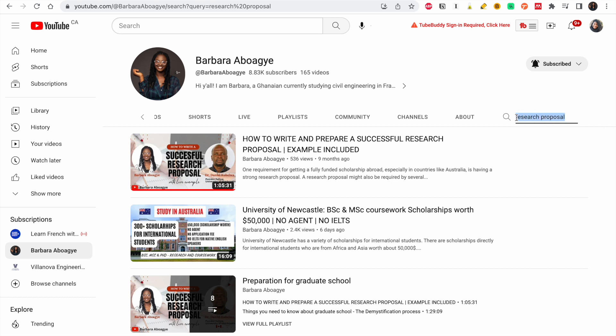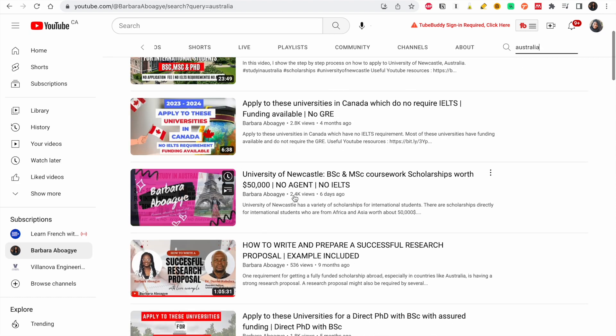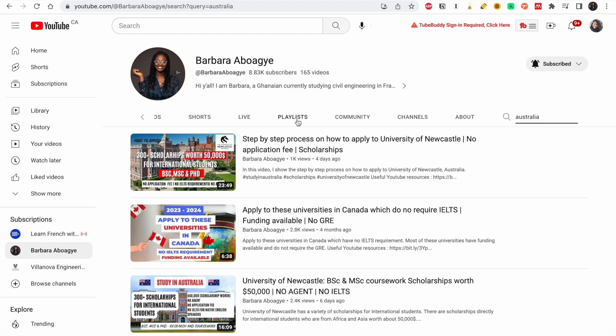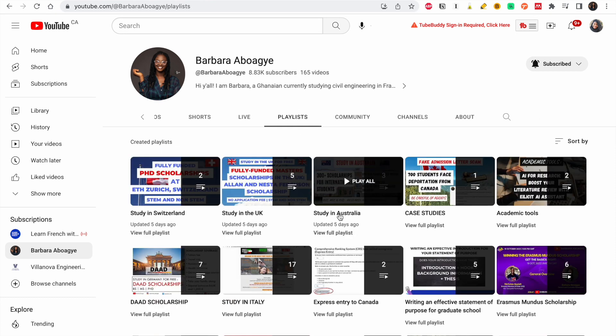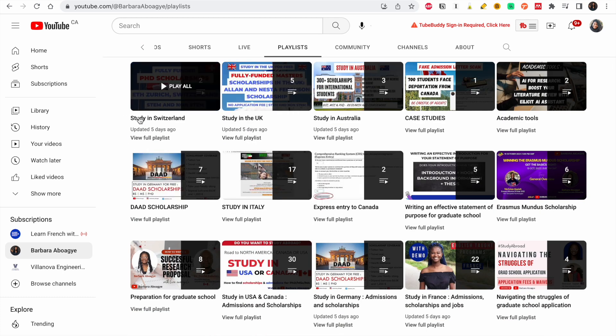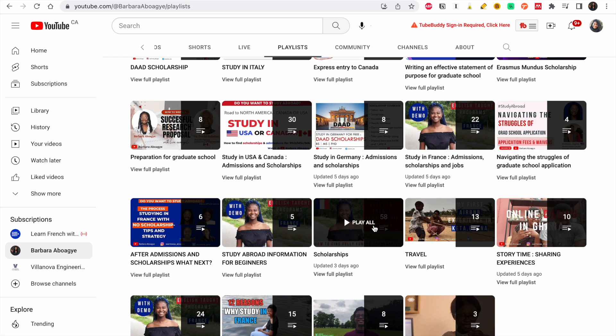If Australia is still a country you want to go to, they have so many scholarships. You can go to my channel and type 'Australia' and the videos I've made will pop up — including Newcastle, University of Queensland, and more. To make it easier, go to the playlist and look for 'Study in Australia,' or whichever country you want to apply to. I have playlists for Switzerland, UK, and we are building it up little by little — countries from all over the world. If you haven't yet subscribed, this would be the best time to subscribe, like, comment, and share!